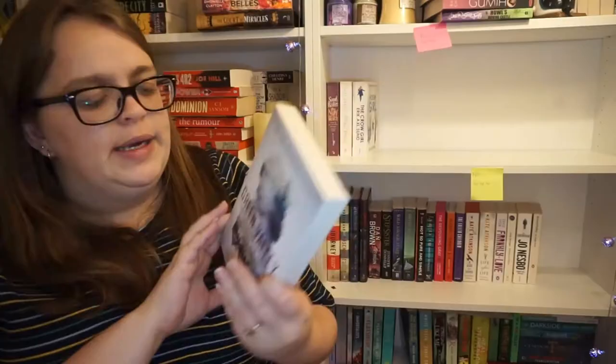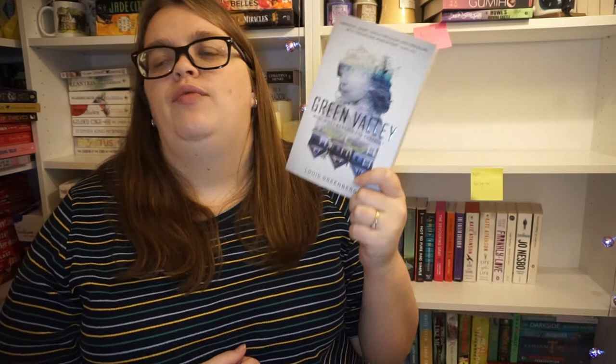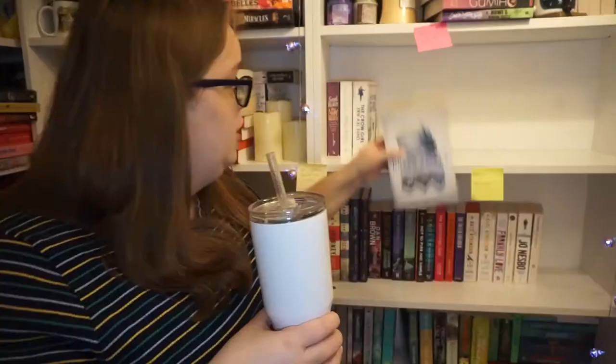Next up we have Green Valley by Louis Greenberg. This one follows Lucy whose niece is abducted and she knows it won't be easy to find answers because she lives in a place where all invasive digital technology has been banned - no surveillance, no shadowy companies holding bases of information. There's a huge bunker across town called Green Valley where inhabitants have retreated into full-time virtual reality, and inside that virtual world is where Lucy will have to go to find her missing niece. This sounds like Ready Player One with actual kidnapping in it - sounds interesting. I'm going to keep that one.